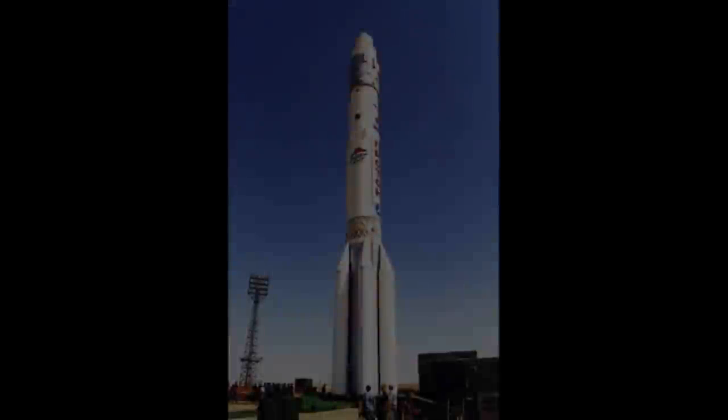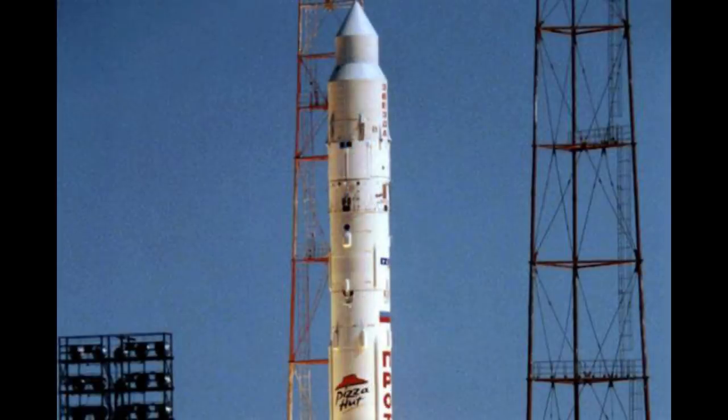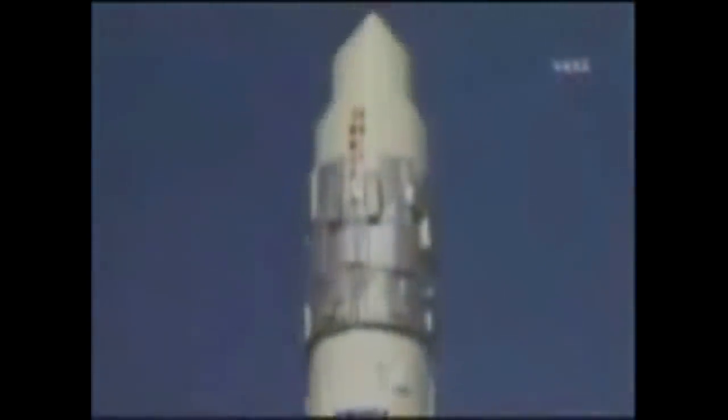The third module for the ISS was the Russian-built Zvezda. On July 12, 2000, Zvezda launched aboard a Proton rocket from Baikonur. It was the first rocket ever launched with advertising — a giant Pizza Hut logo on the side of the rocket. Zvezda would spend two weeks in orbit before it docked with the International Space Station.